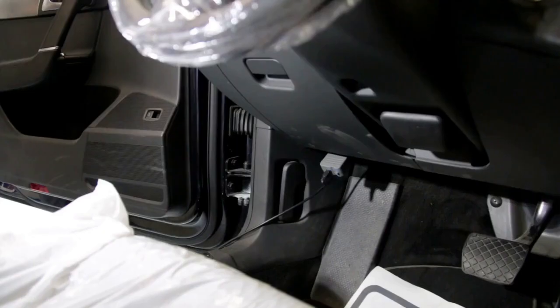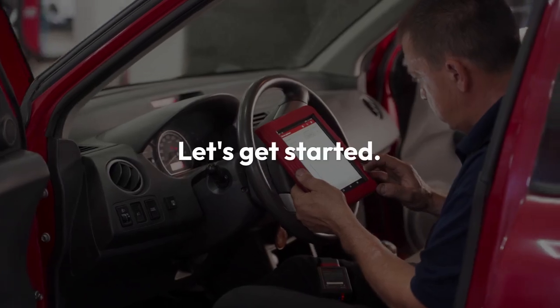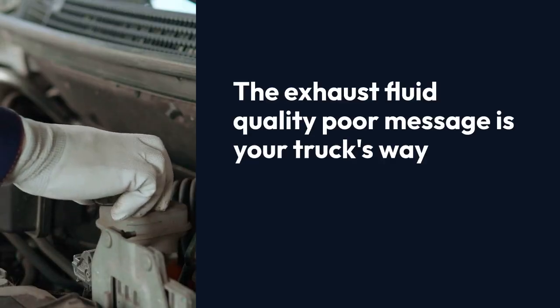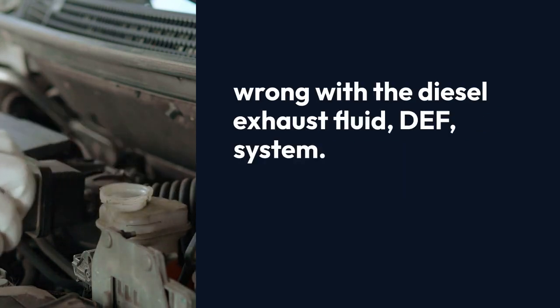First we'll cover what this message actually means, and then we'll move on to troubleshooting and potential solutions. The exhaust fluid quality poor message is your truck's way of telling you something is wrong with the diesel exhaust fluid (DEF) system.